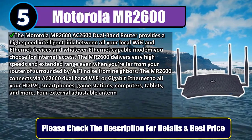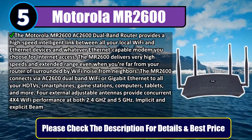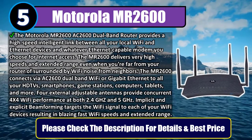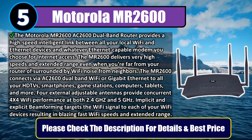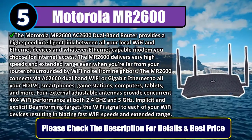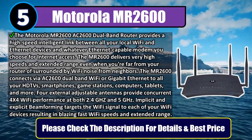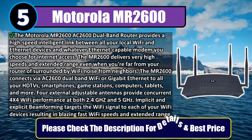The MR2600 connects via AC2600 dual-band Wi-Fi or Gigabit Ethernet to all your HDTVs, smartphones, game stations, computers, tablets, and more. Four external adjustable antennas provide concurrent 4x4 Wi-Fi performance at both 2.4GHz and 5GHz. Implicit and explicit beamforming targets the Wi-Fi signal to each of your Wi-Fi devices, resulting in blazing fast Wi-Fi speeds and extended range. Please check the description for details and best price.